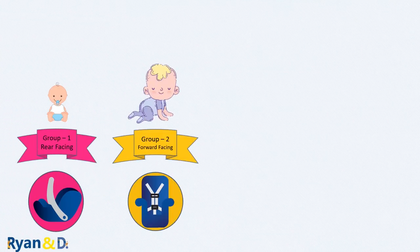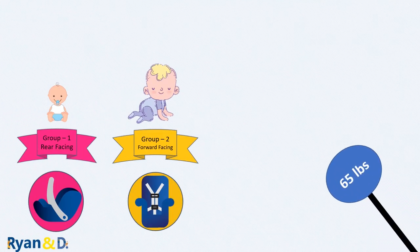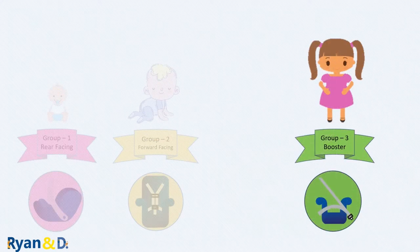Your child should sit in a forward-facing car seat with harness and tether until he or she reaches the weight and height limit set by your car seat manufacturer. This weight limit is typically around 65 pounds or 30 kilograms. Once your child outgrows the forward-facing car seat with harness, it's time to use a booster seat that uses the car's own seat belts.